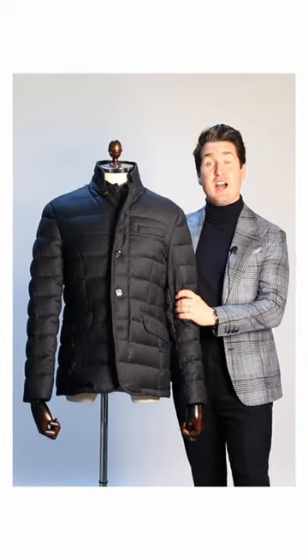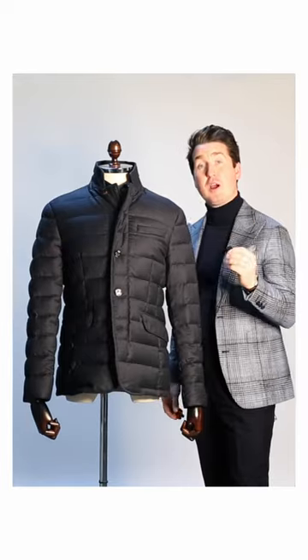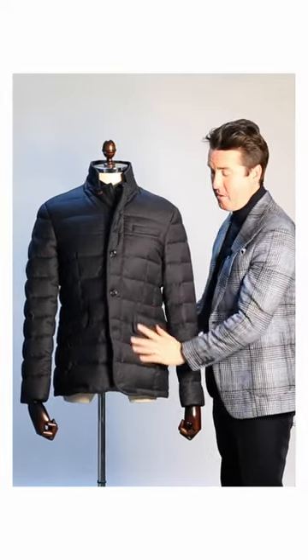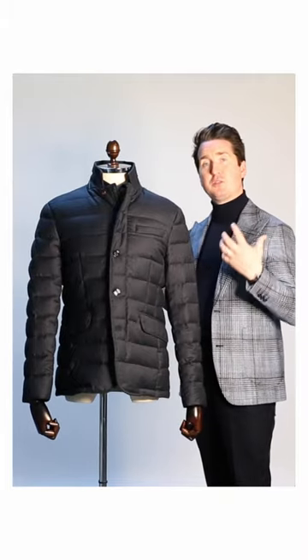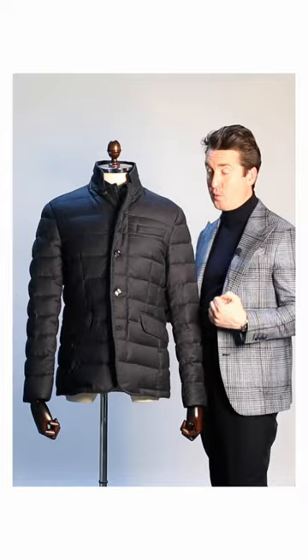This coat is from our Italian designer Mora. Mora are an Italian outerwear luxury specialist, so this particular coat is made from a woolen cashmere fabric — a really luxurious fabric, very soft and comfortable to wear.